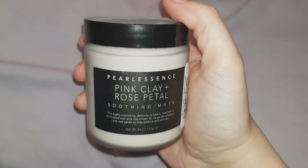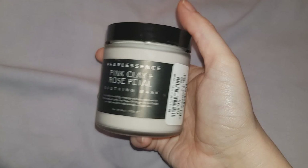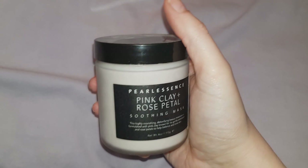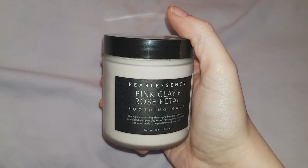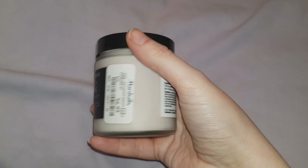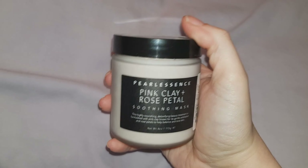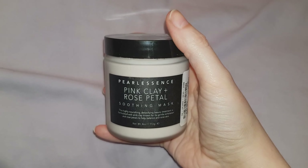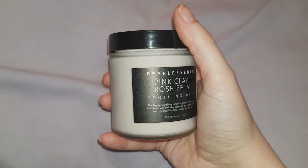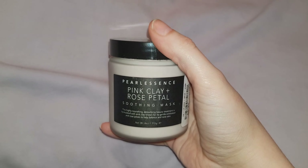When I was in Marshalls I also saw this pink clay and rose petal soothing mask. I've seen some artists on Instagram and Facebook promoting pink clay masks and they're supposed to be really good. This one cost $6.99. I actually haven't used this yet but I'm planning on using it tonight after I've made this video and I will be doing a review. Let me know in the comments if you've used a pink clay mask before and if you think they really work.